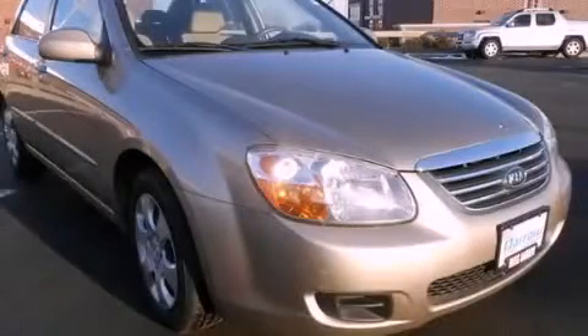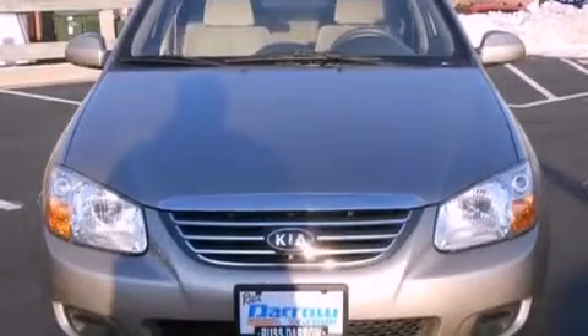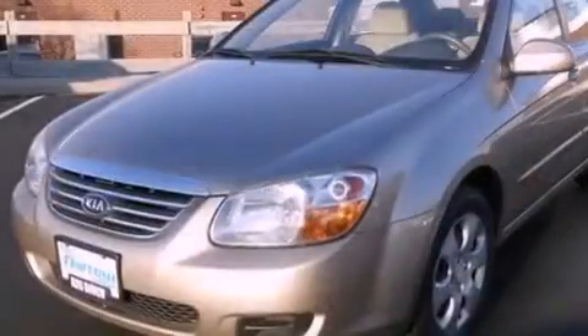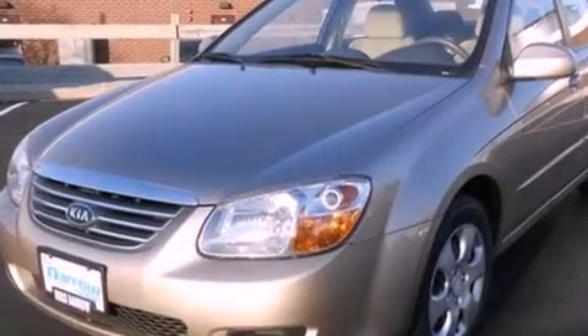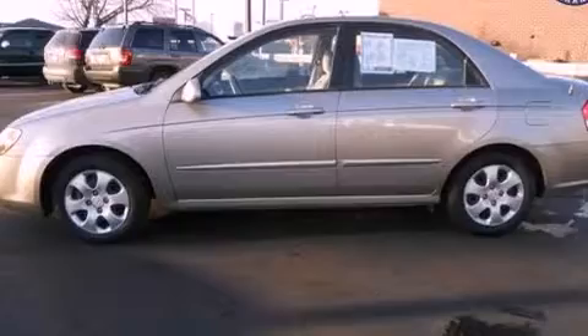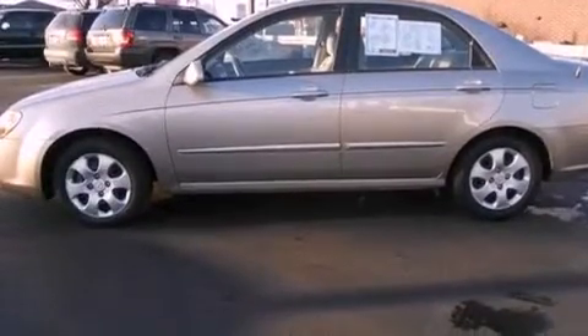This is a 2008 Kia Spectra. It features a 2.0-liter four-cylinder engine and a four-speed automatic transmission. Features include a rear window defroster, variable valve timing, tinted glass, side curtain airbags, and a tilt steering wheel.